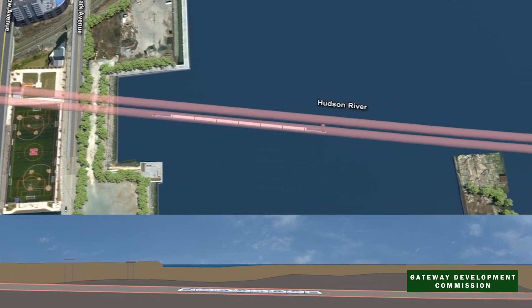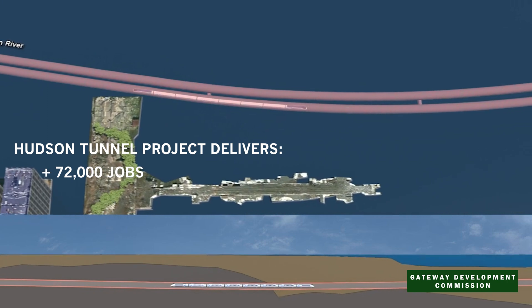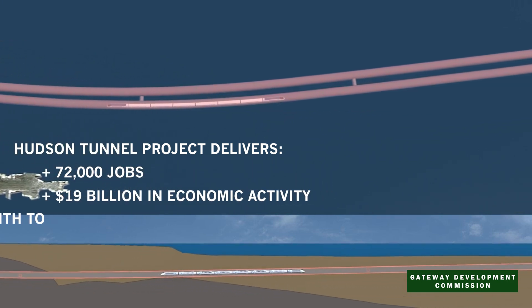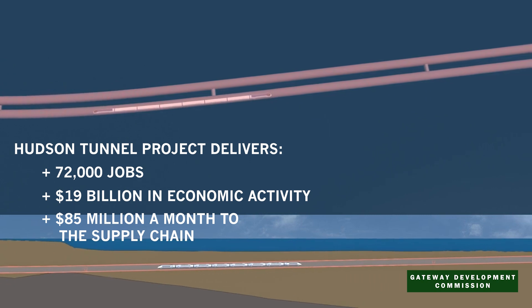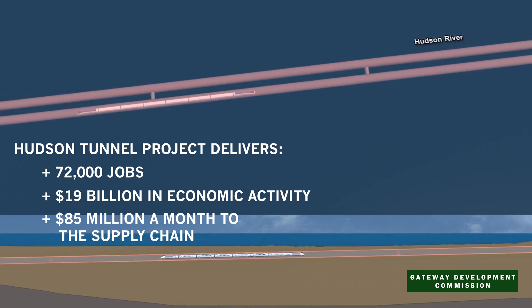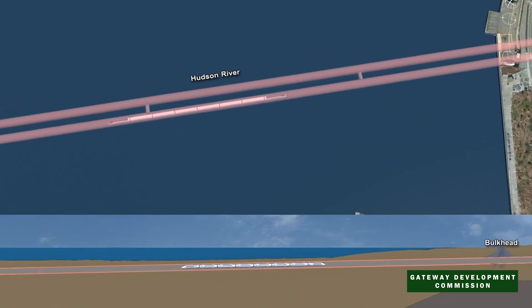And the tunnel project means more than just better transportation. It will add 72,000 good jobs, $19 billion in economic activity, and $85 million a month to stimulate growth. It will use U.S. suppliers and manufacturers, and it will reduce greenhouse gases from congestion, eliminating 2 million tons of carbon from the air.